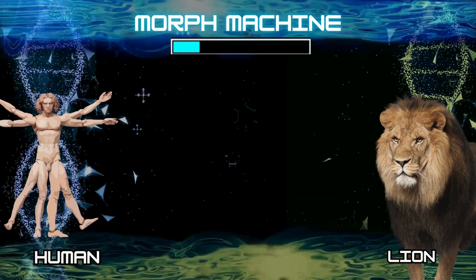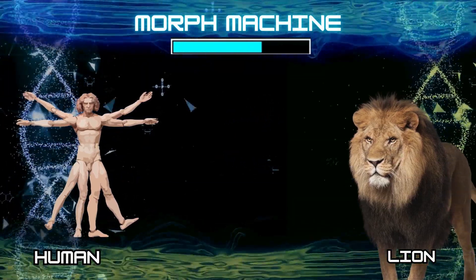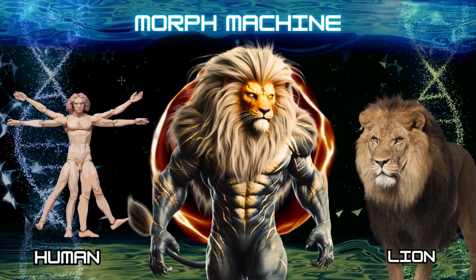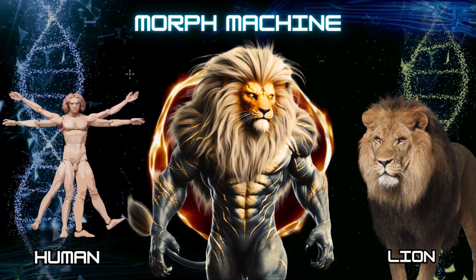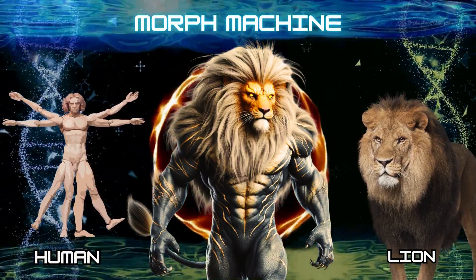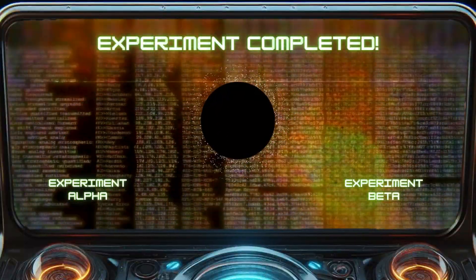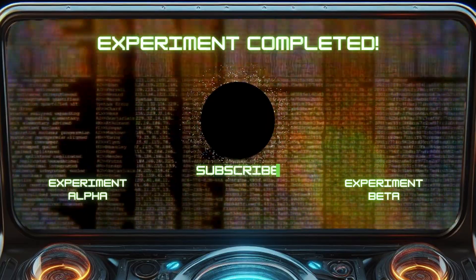Number 32: Human and lion. Here are two other experiments that will blow your mind. Please like and subscribe for more.